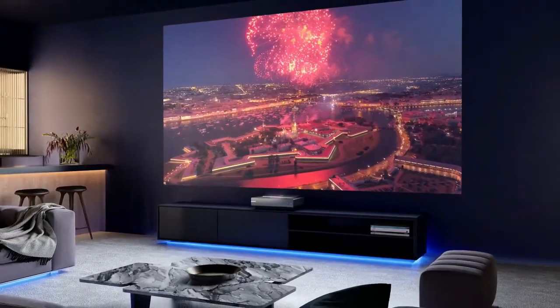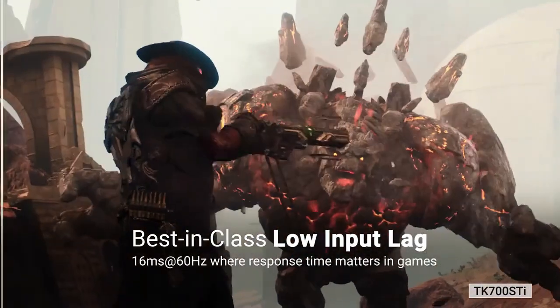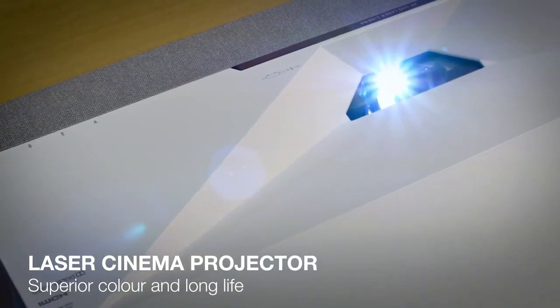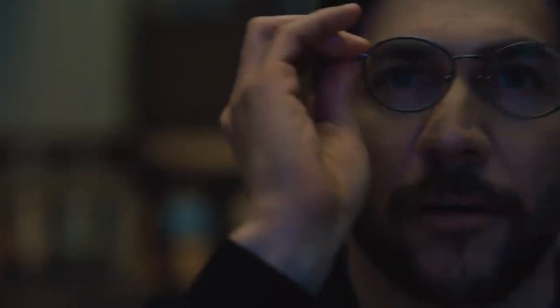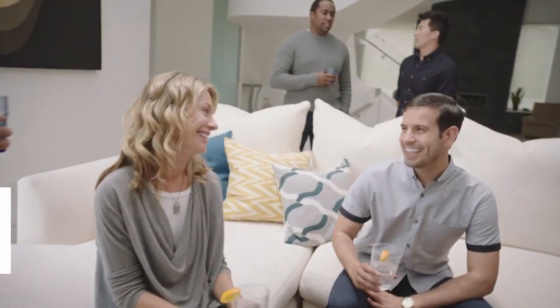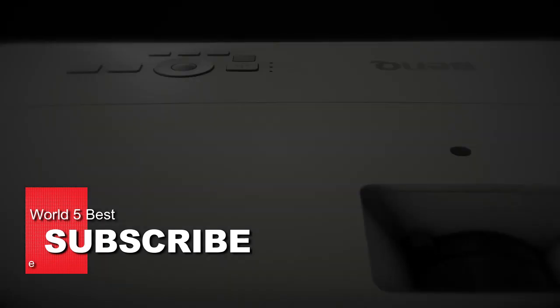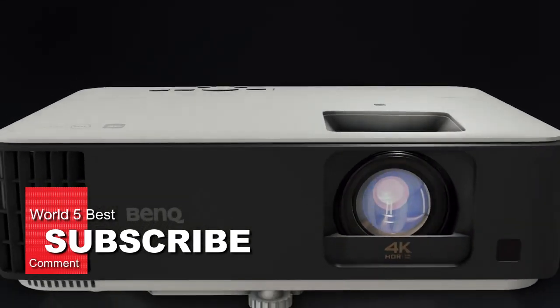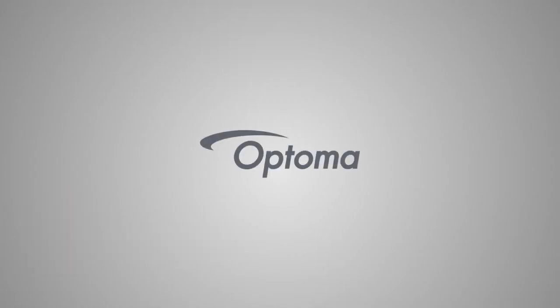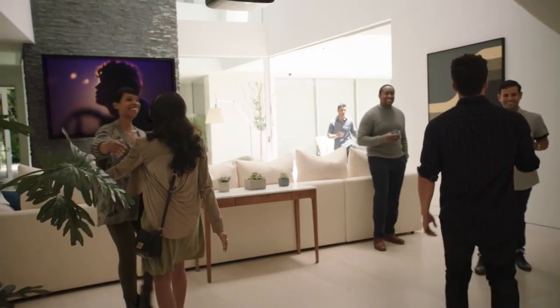Thank you for watching our video about the 5 Best 4K Home Theater Projectors of 2023. We hope this information was helpful in making your decision on which projector is the best fit for you. If you enjoyed this video, please give it a thumbs up and don't forget to subscribe to our channel for more informative videos. Thanks again for watching and we look forward to seeing you in our next video.